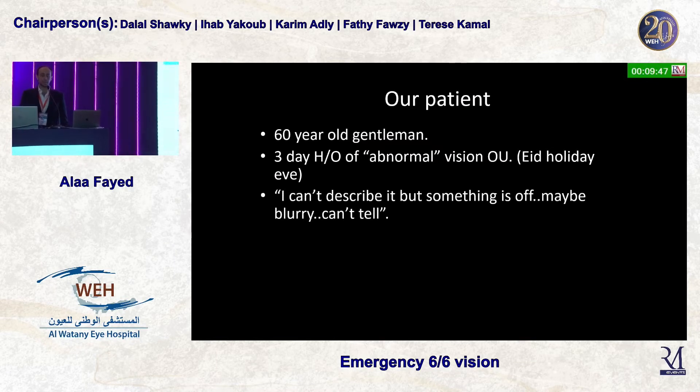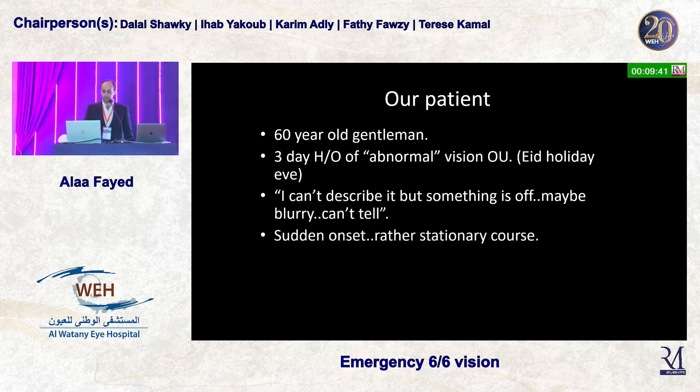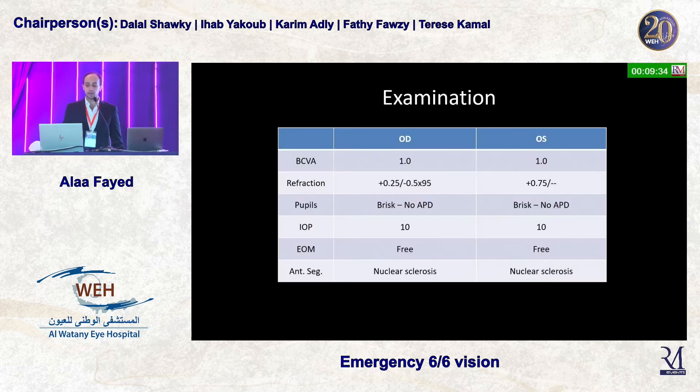He can't describe it well, but he just says something is abnormal — he can't tell what the problem is. He had a sudden onset with a rather stationary course, and he was not known to be diabetic, hypertensive, or have any significant medical or surgical history.